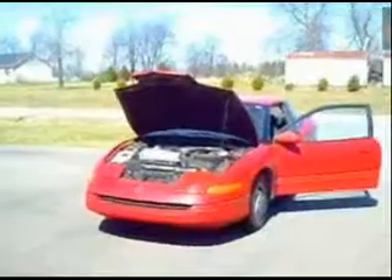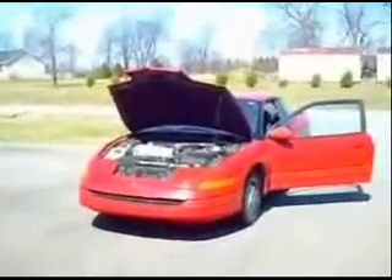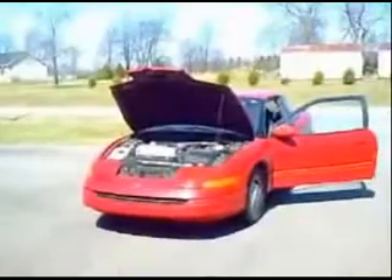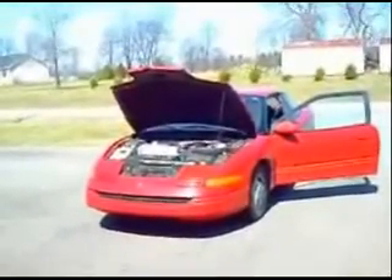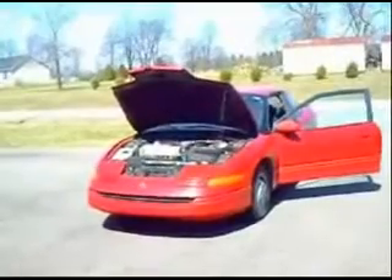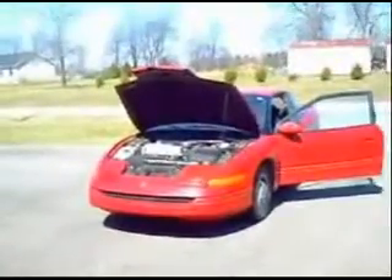So I got my generators filled up, put the filler plugs in, and then I got in the car and I powered up the generators, started the engine, and it ran pretty good. So we went out on the highway and topped it off with gas and headed for home.